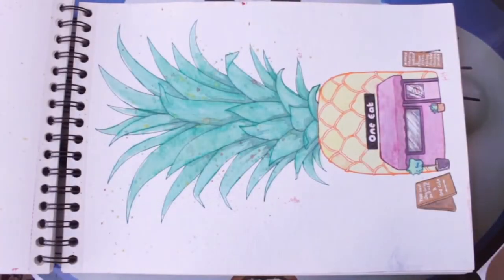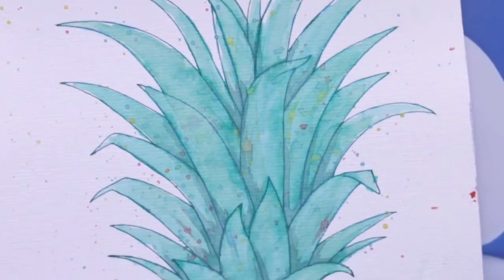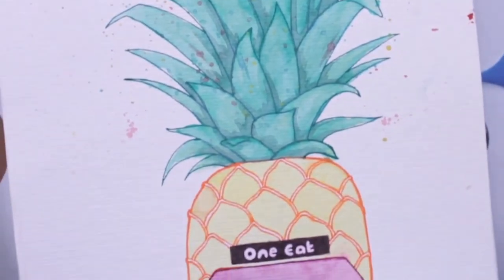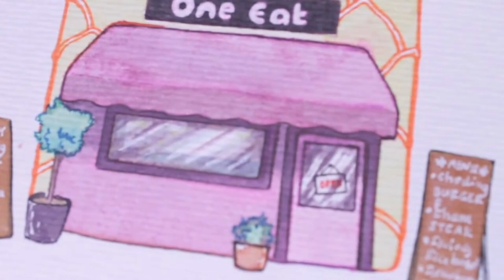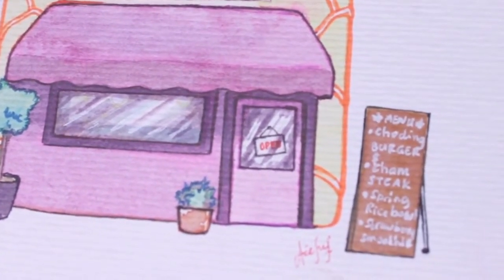Okay everyone, it's not a SpongeBob house — it's a one-hit cafe. For this work, at first I wanted to make a pineapple-shaped doodle with zentangles, but I was also interested to draw a cafe or storefront. So I decided to combine them just like that.